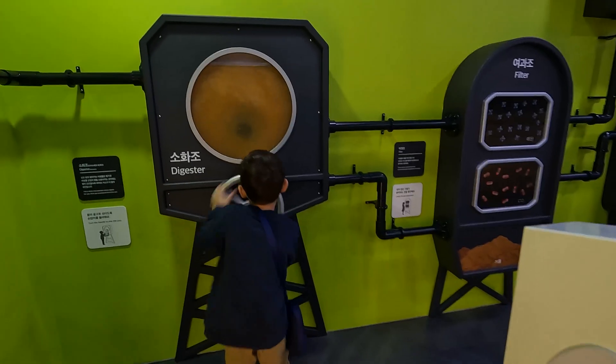Is it soon done? Nearly full. Now let's drive the bus.